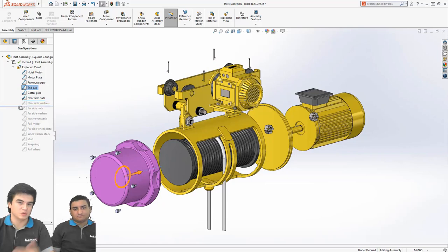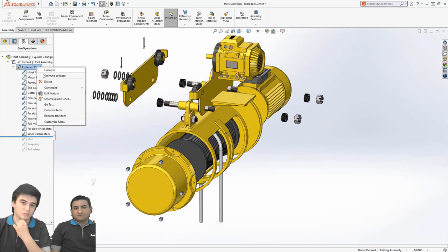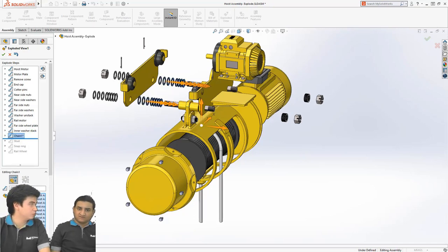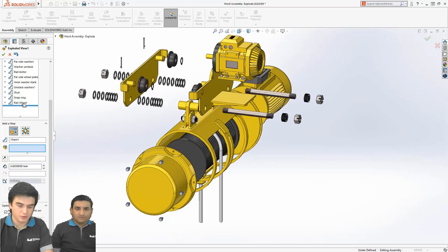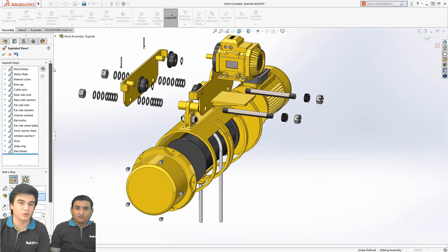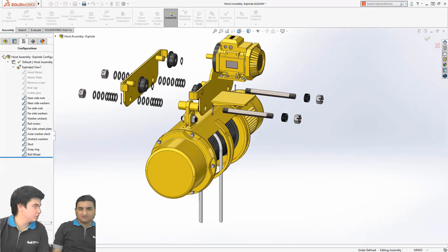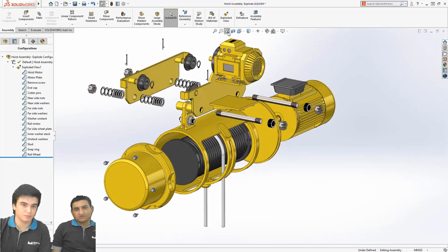Herhangi bir patlatma adımını düzeltmek istersek geri sarma çubuğu ile geri geliyoruz, bu sırada çubuğun yeri değişmiyor; bıraktığımız yerde kalıyor. Unsur düzenlediğimizde geri sarma çubuğunu yukarı aşağı yaptığımız yerde sabit kalıyor. Pasifleştirme ve aktifleştirme de yapılabiliyor. Patlatma adımlarını daha önceden silebiliyorduk ama pasifleştiremiyorduk. Şu an normal tasarım ortamındaki gibi pasifleştirme ve aktifleştirme yapabiliyoruz. Daha sonra yine unsur ağacında da aktifleştirebiliyoruz.